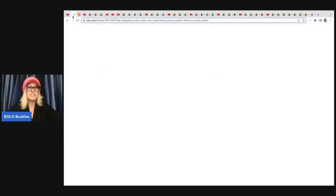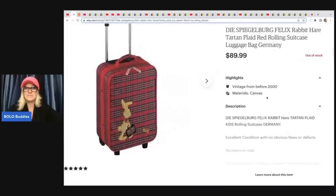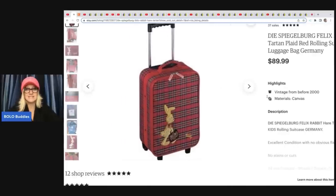So what did she sell? She sold this really cool Spiegelberg, Die Spiegelberg, Felix rabbit hair, tartan plaid, red rolling suitcase luggage bag, made in Germany. She sold this for $89.99 and she picked this up at a Salvation Army for $4.99. What a fantastic deal.